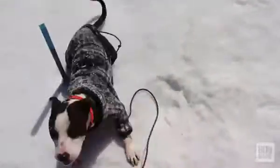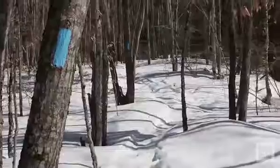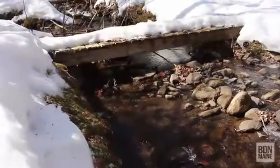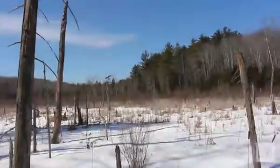How does it get anywhere when you're doing that every two seconds? It's a cat-tail marsh.